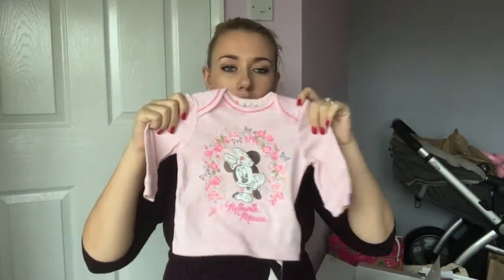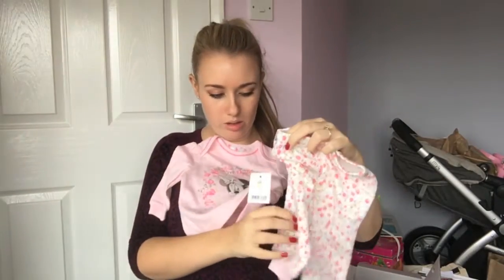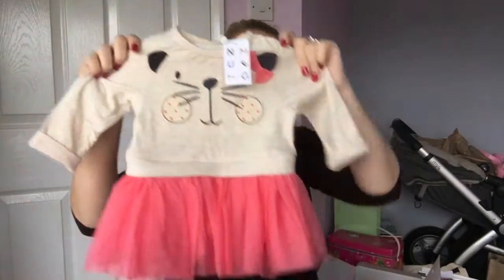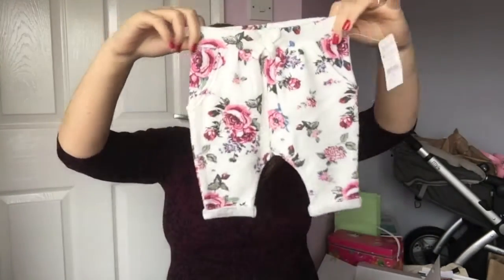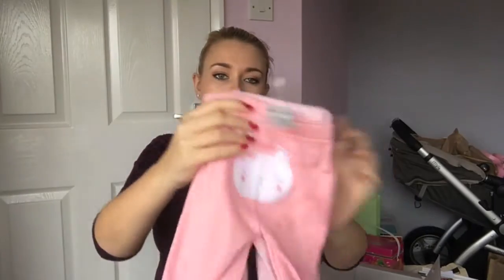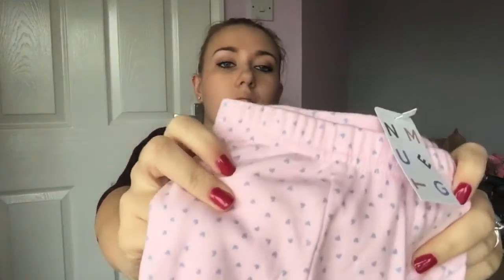A set of pyjamas from Asda. And another tutu outfit. Lovely pair of trousers, little pants — these are all Nutmeg, these ones. And one with a little bunny on the bum, and a little hearts one.